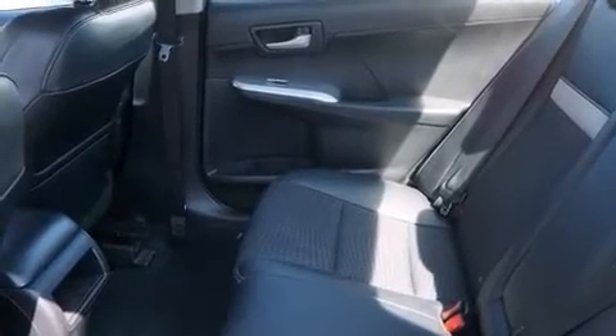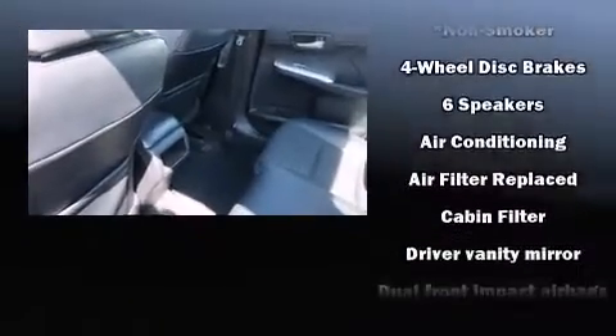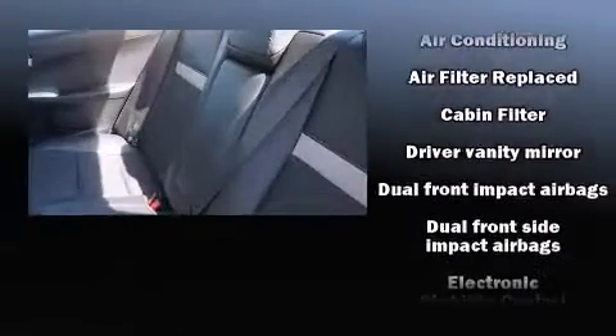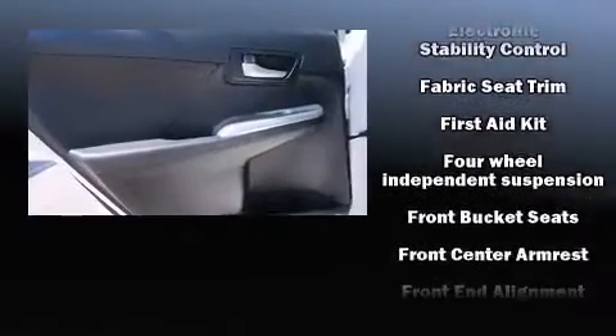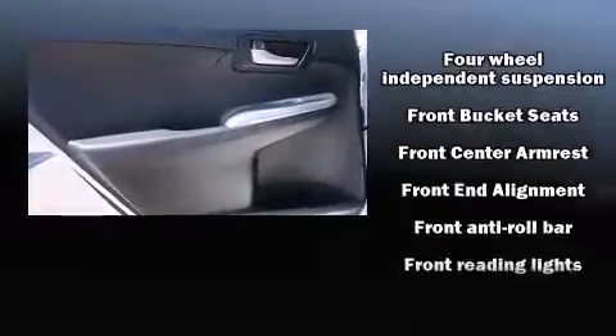Toyota ensures the safety and security of its passengers with equipment such as dual front impact airbags, front and rear side impact airbags, traction control, ignition disabling, and four-wheel disc brakes with ABS.